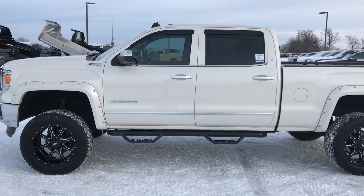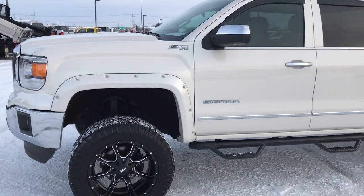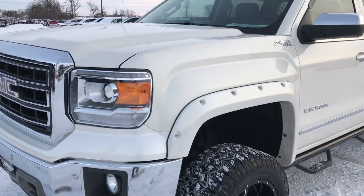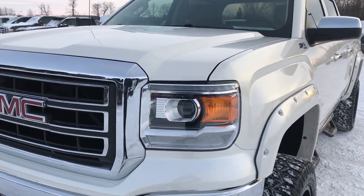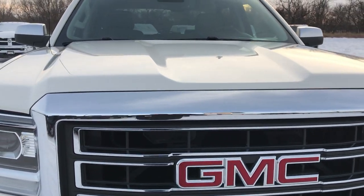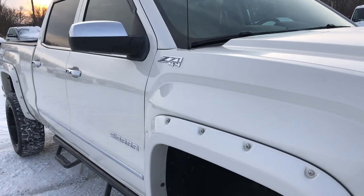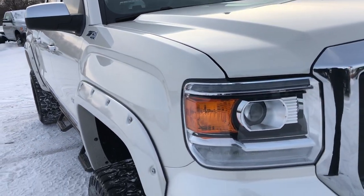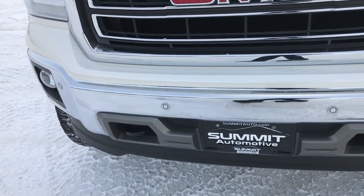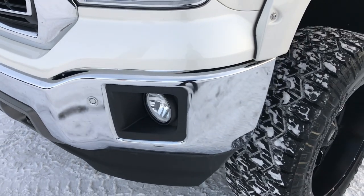This is stock number 9352X. We are here at Summit Automotive in Fond du Lac, Wisconsin — your new and used half-ton truck headquarters. Today we are checking out this extremely sharp, extremely clean 2014 GMC Sierra 1500 Crew Cab short box — actually a 6.5-foot box. From this HD video you will be able to tell that this truck is extremely clean all the way around.